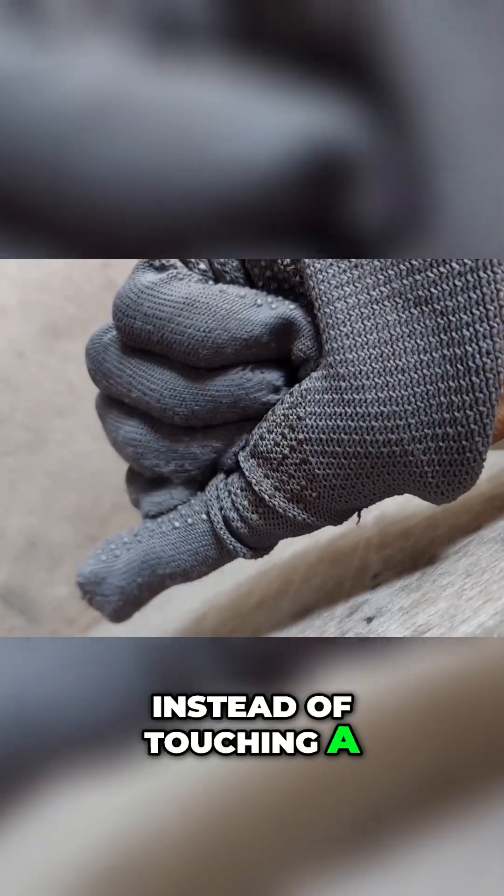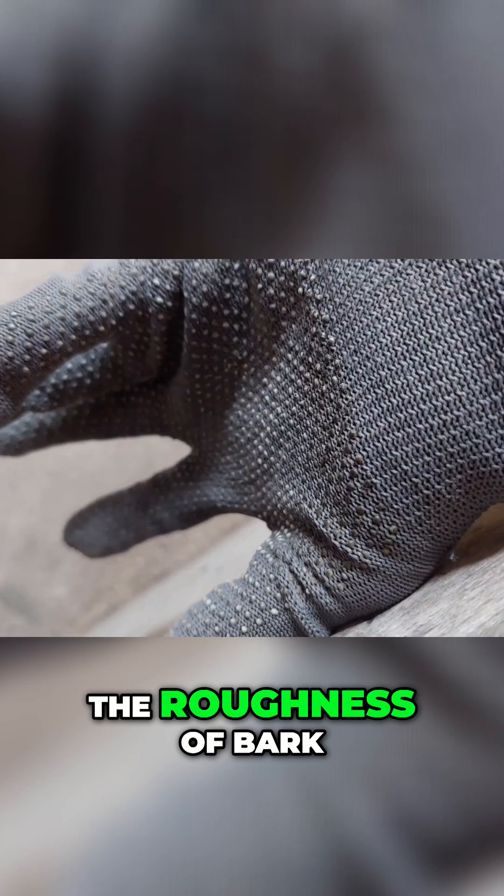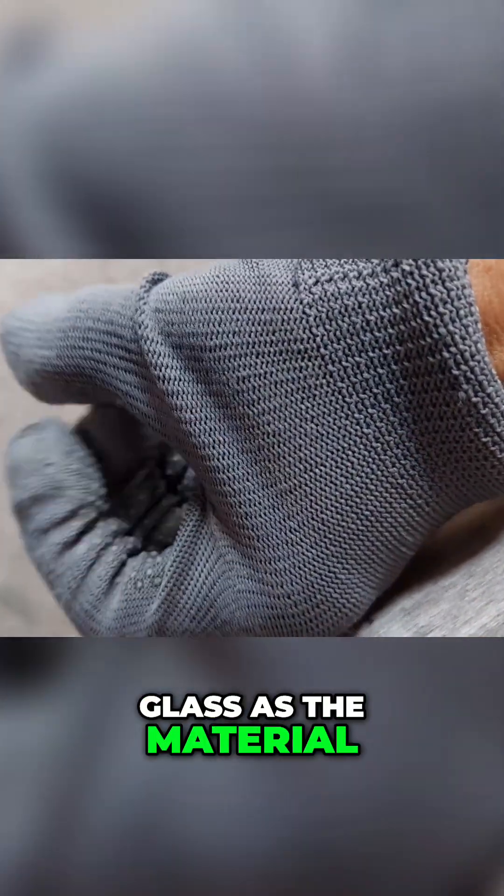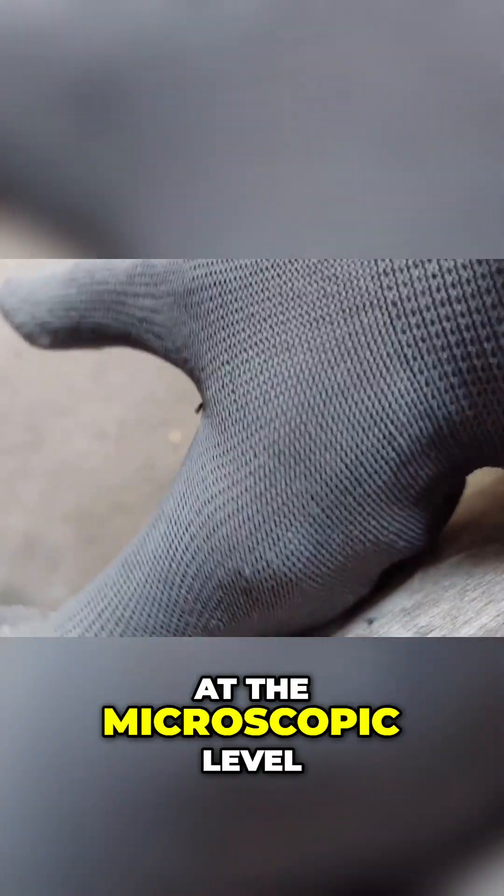Instead of touching a flat controller, a user could feel the roughness of bark or the smoothness of glass, as the material on their glove shape-shifts at the microscopic level.